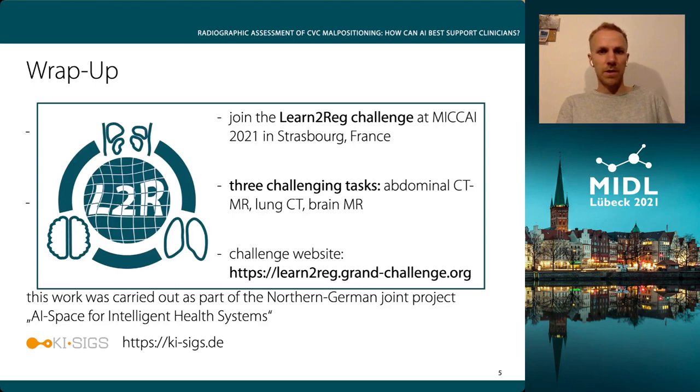Finally, I would like to make a short advertisement. We are currently organizing the Learn Direct Challenge for this year's MICCAI with three new registration tasks, and you are very much invited to submit your work. All information you need is available on the Grand Challenge website. Thanks for your attention, and I'm happy to answer any questions in the live session or at our poster.